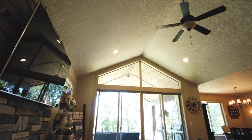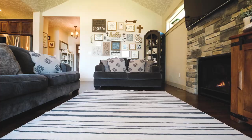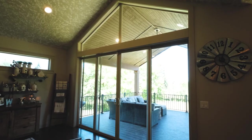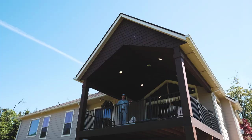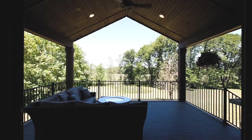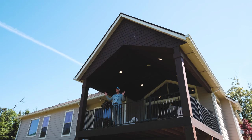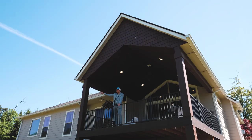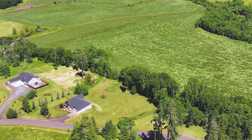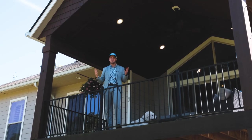Vaulted ceilings in the living room let in tons of natural light as the large sliders invite you to wine and dine outside on your covered deck. With a covered deck of this size, not only do you have a secondary dining room, but you also have enjoyment of this amazing backyard. I just love these mature oak trees lining the seasonal creek, and the epic farmland views beyond make this space truly tranquil.